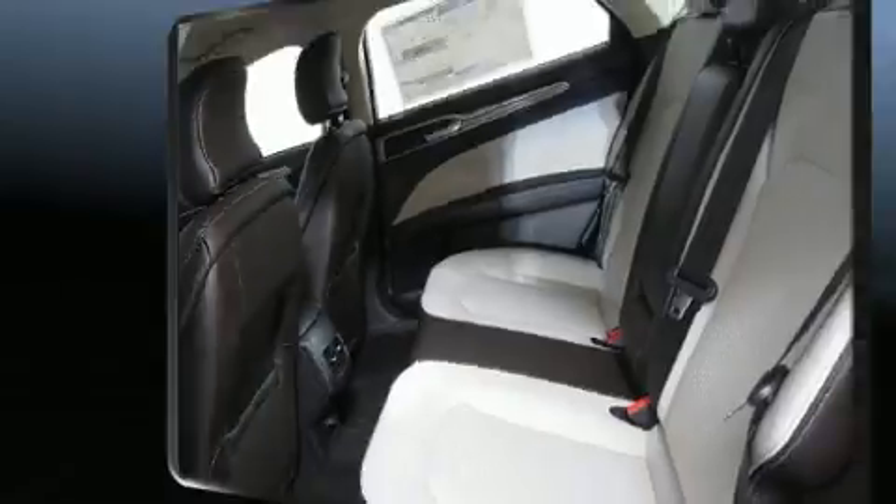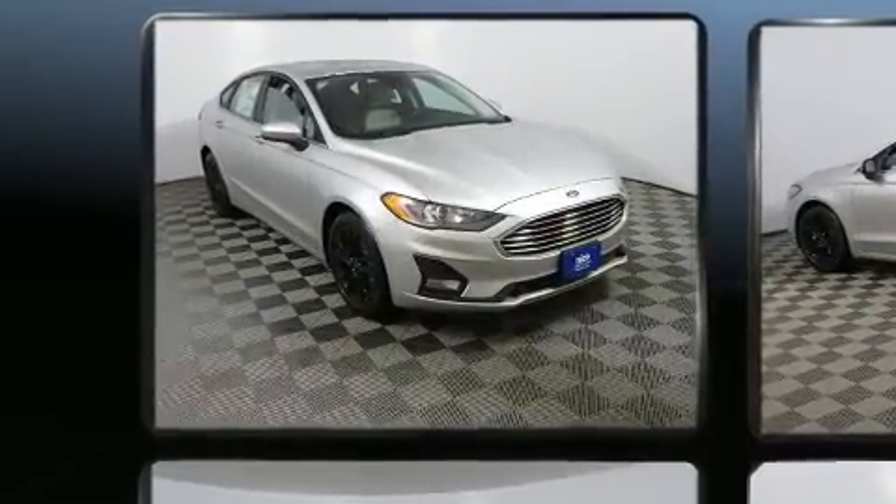Audio features include an AM-FM radio, steering wheel mounted audio controls, and six speakers, enhancing the audio experience throughout the interior.